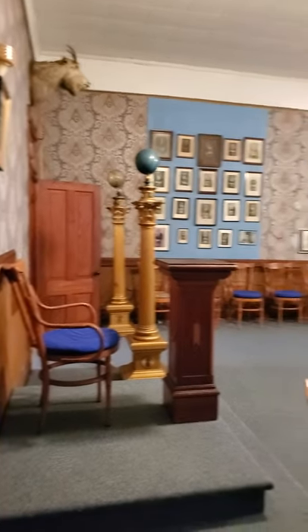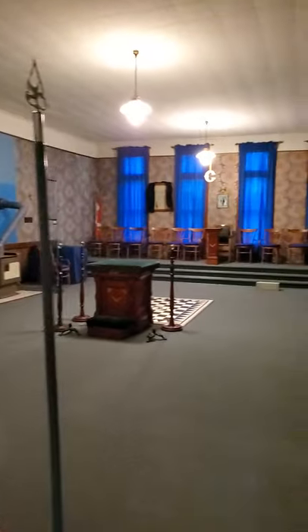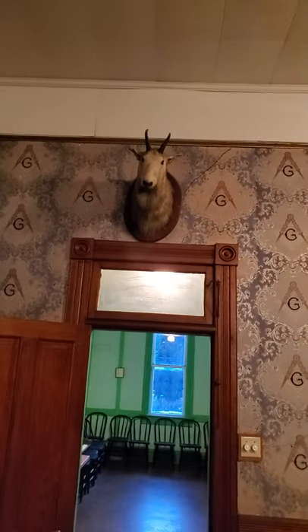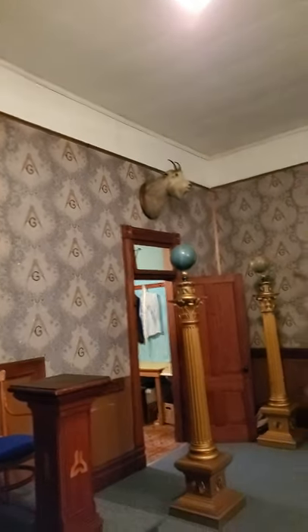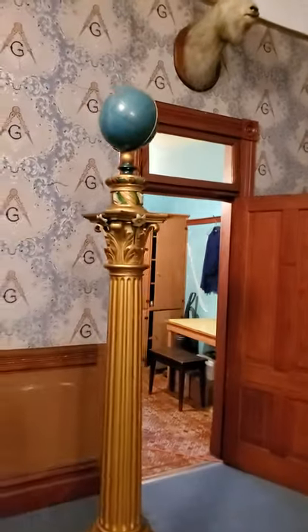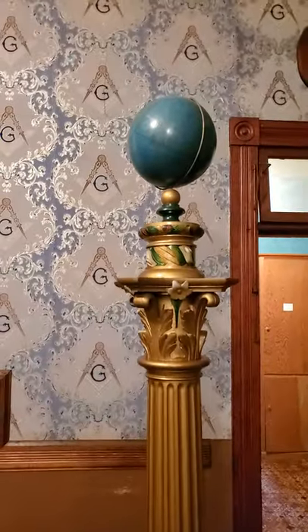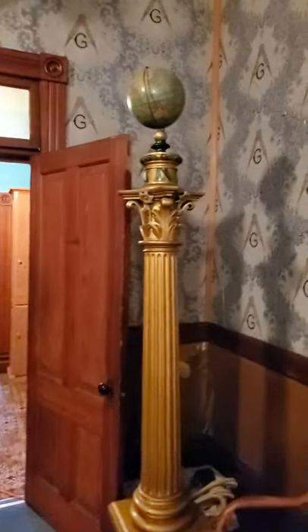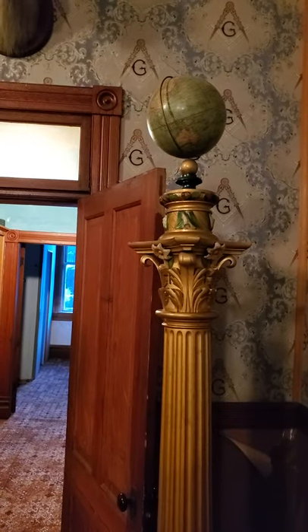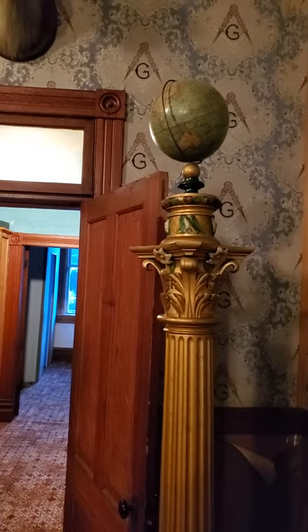I'll give you a little view of the whole room and then take you around to show you some of the interesting things. A unique feature of this lodge is these mountain goats — we don't know the story, but they've probably been there a very long time. I know that this type of mountain goat exists near the Lardo Bluffs just north of Caslow. This pillar has a celestial globe on top of it. These pillars symbolize the pillars that were on either side of the entrance of Solomon's Temple — King Solomon of the Old Testament — and there's a terrestrial globe on top of the other pillar.